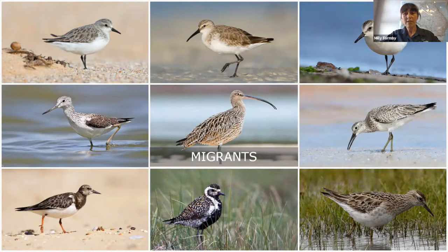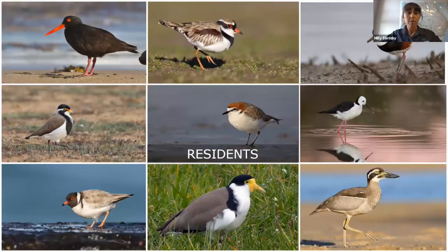In Australia there are over 50 species of shorebirds, and 37 of those are migratory - meaning these 37 species fly all the way to the northern hemisphere every year to breed, except for one species: the double-banded plover. That one flies from Australia to New Zealand each year - it's the only east-west migrant, and it breeds in New Zealand during our summer.